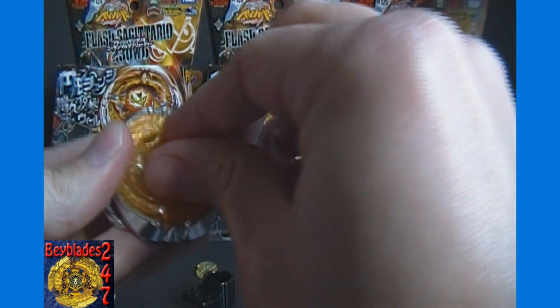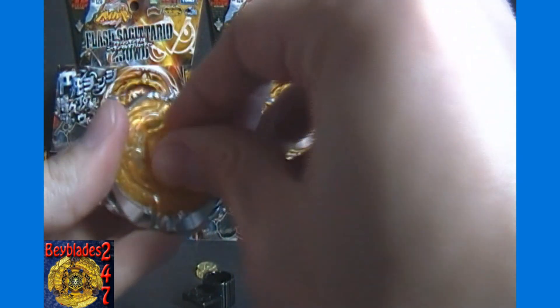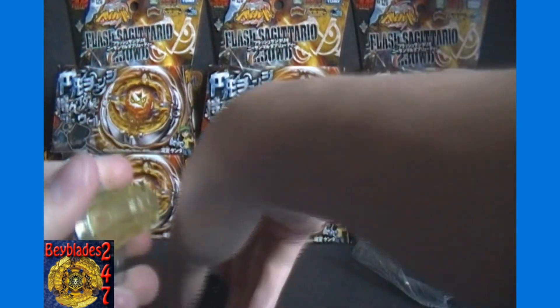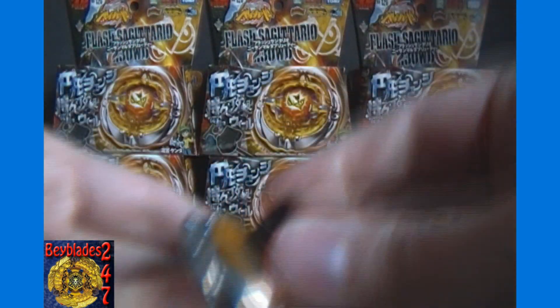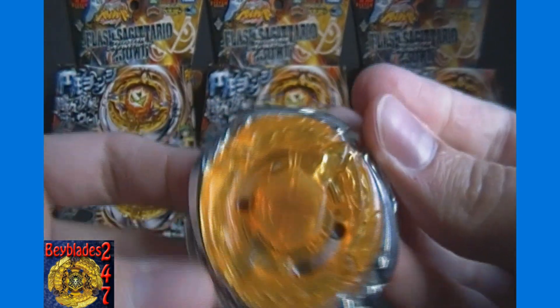Let's get this all together. The total weight of the Bey is about 56 grams — just a touch under that, like 55.9 something I think, but correct me if I'm wrong. I don't have a good gram scale to do that myself, otherwise I would do it in the video — something I should probably get one of these days. And that is a look at the assembled Flash Sagittario in Stamina Mode.